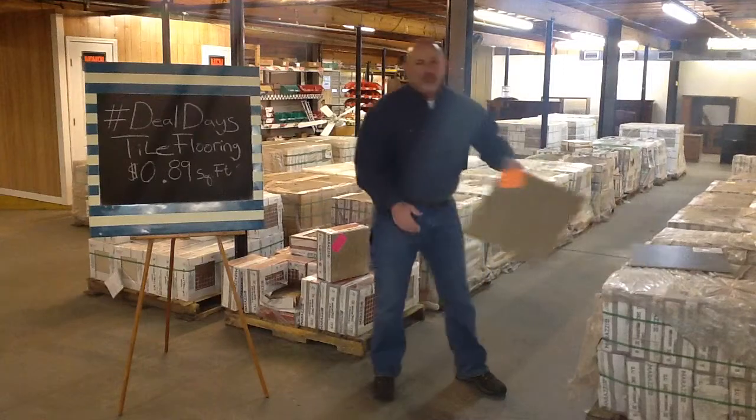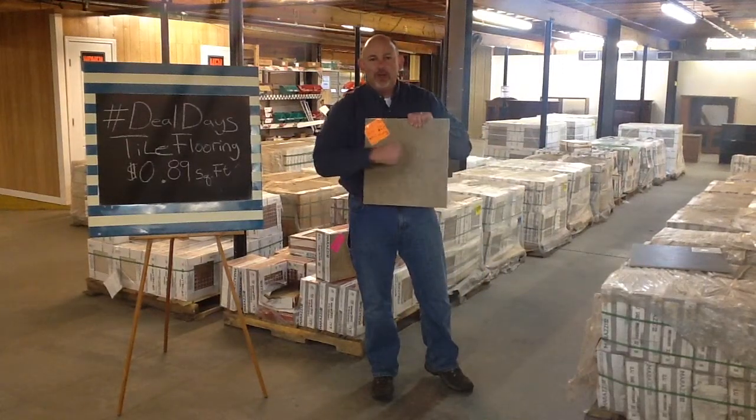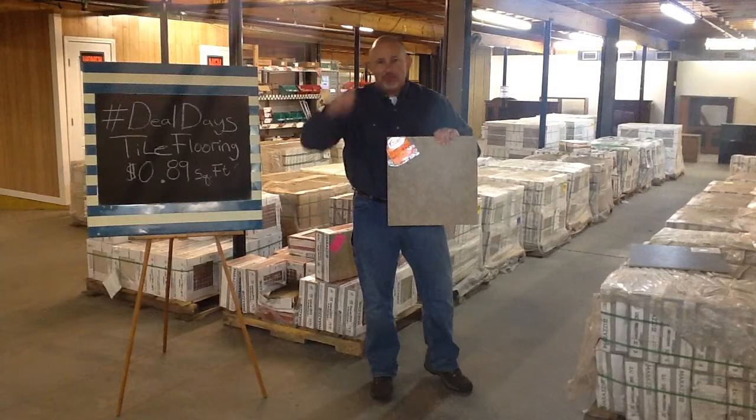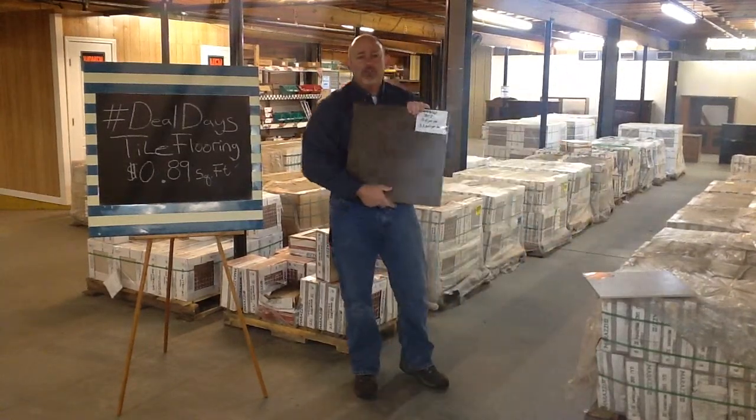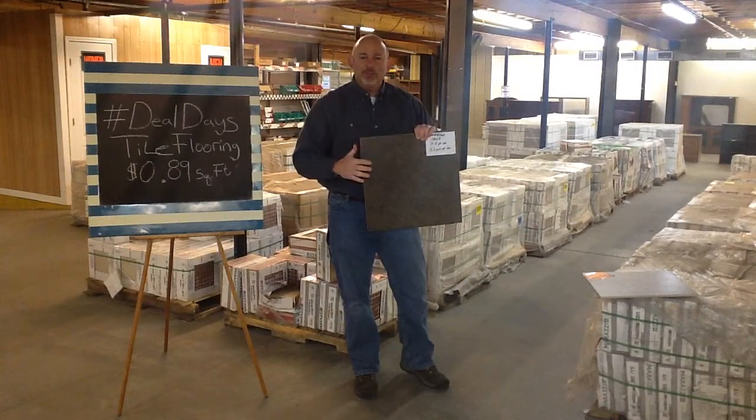We've got this wonderful 16 by 16 brown maple. Look at this — hard as hell porcelain floor tile, just about as hard as my head. And we've got this Bruno de Petria, this beautiful rich brown right here — a timeless color.